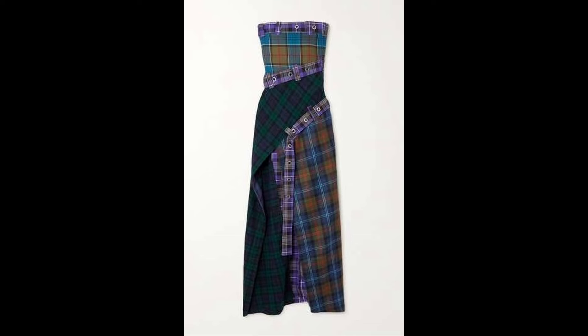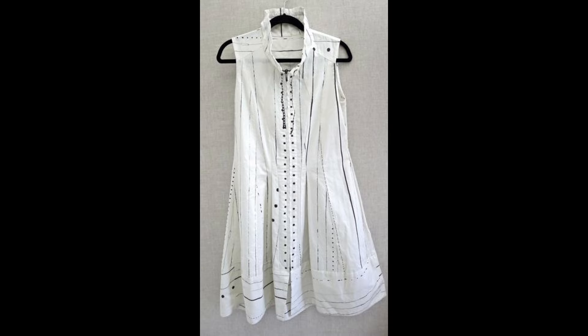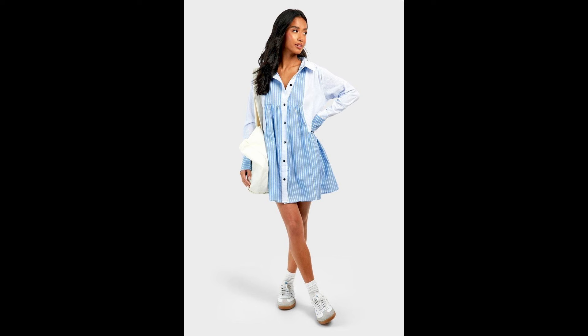I'm focusing on dresses because it's the one thing we don't tend to make as much — we tend to make more tops out of a shirt. So I'm giving you a lot of inspiration with all the designers that I've been looking at.